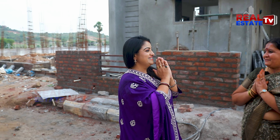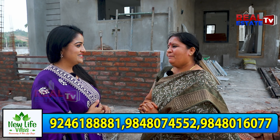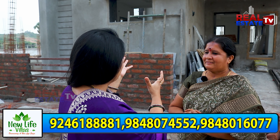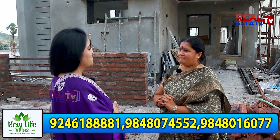Hello! Your name is Manikumari. Where are you? You are in LB Nagar. We are going to book one villa here.